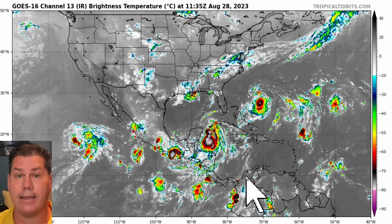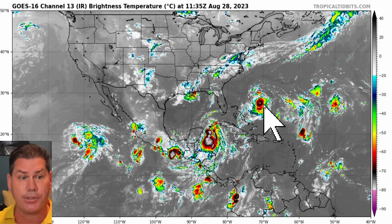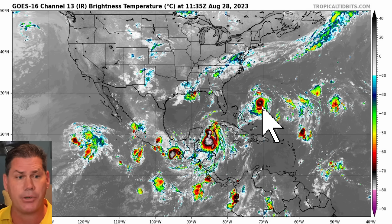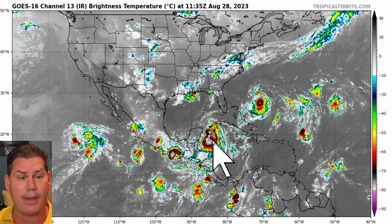We have a big hurricane heading towards the U.S. and it continues to look worse. Let's start off with the latest update on the satellite picture. First off, this is Franklin out here in the open waters of the Atlantic. Luckily it is, because right now it's a Category 4, 942 millibar, 130 mile per hour beast out in the open Atlantic. But further south is what we're concerned about right now — Tropical Storm Idalia, 65 mile per hour.